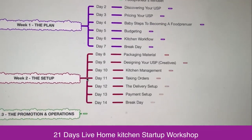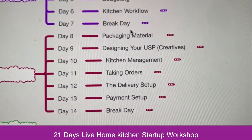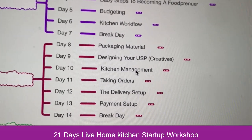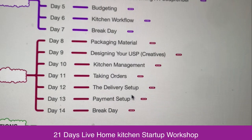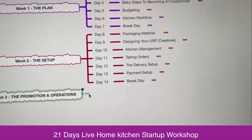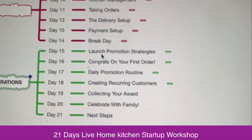Then on the second week we are going to look at the packaging material — what all should be the packaging material, the designing of your USP, kitchen management, taking orders, delivery setup, and payment setup, as well as a break.